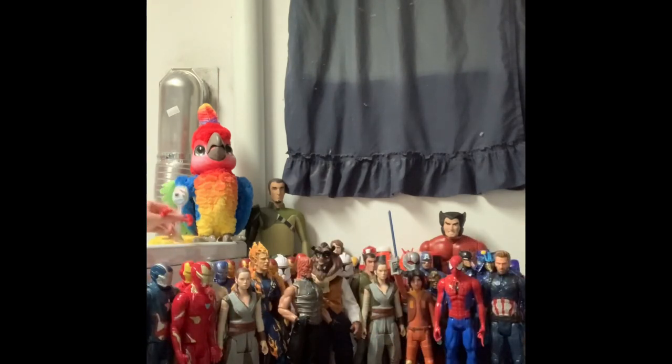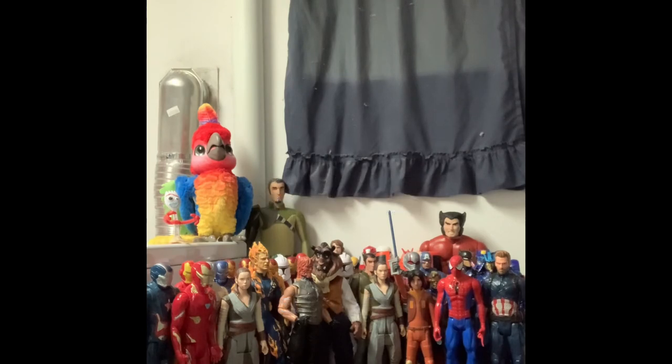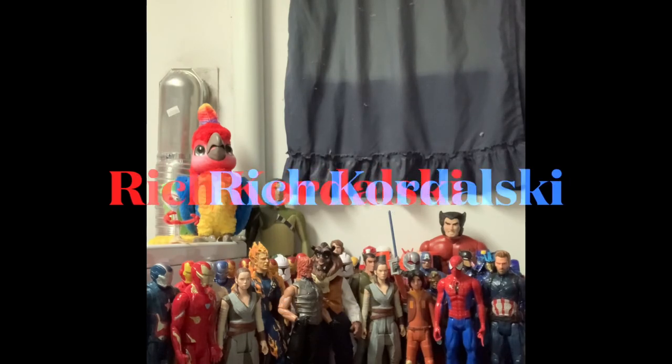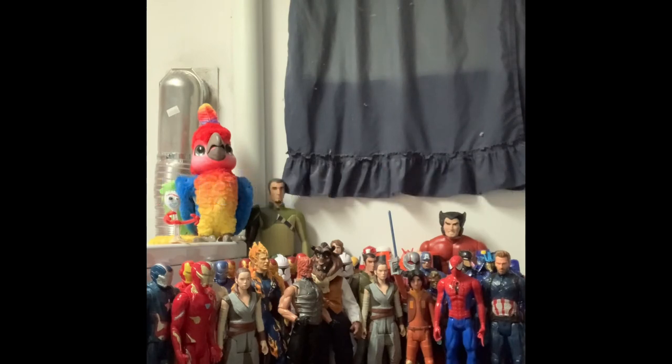If you like what you see, hit like, share, and subscribe. If you like this kind of video, check out my brother's channel on YouTube under Rich Kordowski. Have a great night folks, and happy Martin Luther King Jr. Day. Good night, bye!